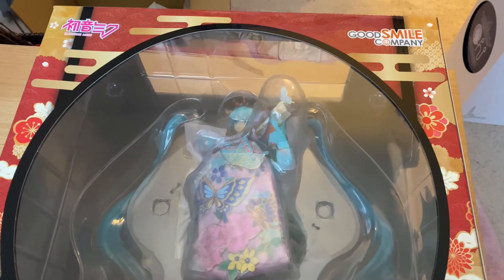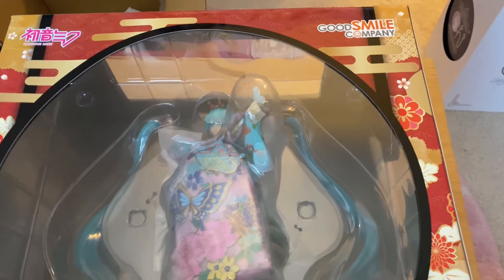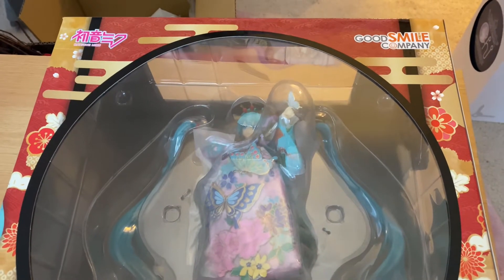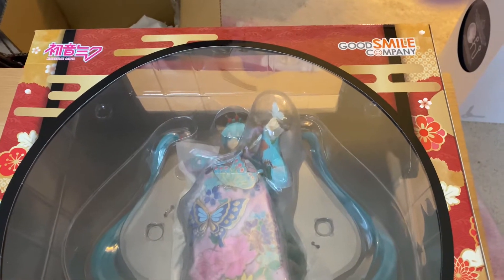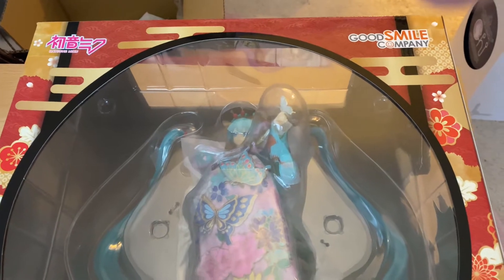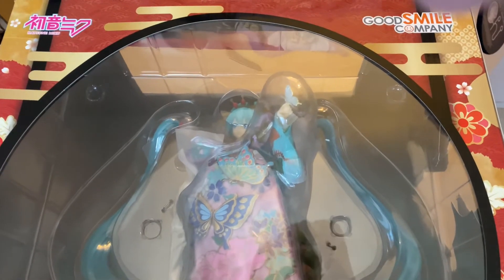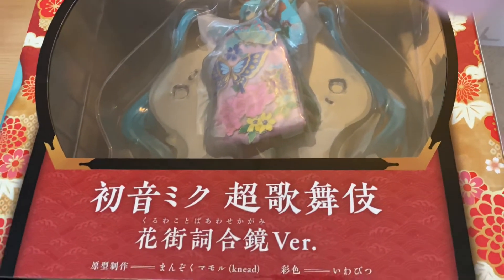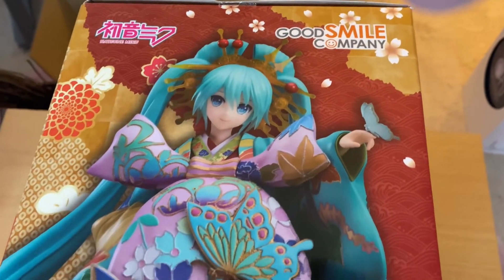Hey guys, so it's been a bit — we've been waiting on figures that have taken forever, thanks to the shipping delays going on right now. But we finally got this one earlier this week, after it was released a month or two ago — maybe three months, who knows. This is the Chocobuki Hatsune Miku figure from Good Smile. We've had her pre-ordered for like a year and a half, maybe two years. I'll show you what the box looks like and then we'll take her out — definitely one of our more anticipated figures.